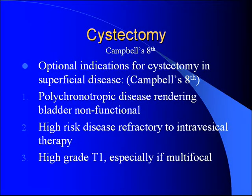Cystectomy is an option in certain situations: multiply recurrent disease rendering the bladder non-functional from scarring; high-risk disease refractory to a couple of cycles of BCG; and high-grade T1 disease right off the bat, because those patients frequently progress. The idea is you act before the disease gets out the door.